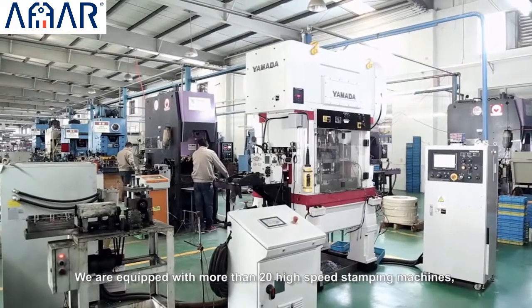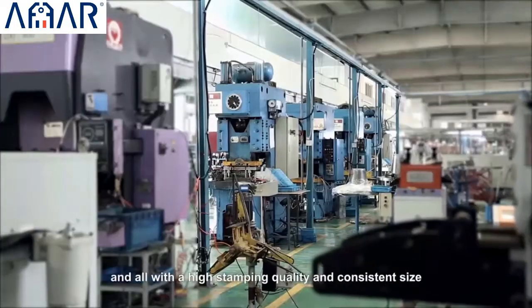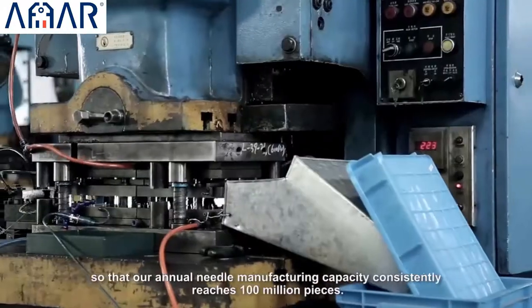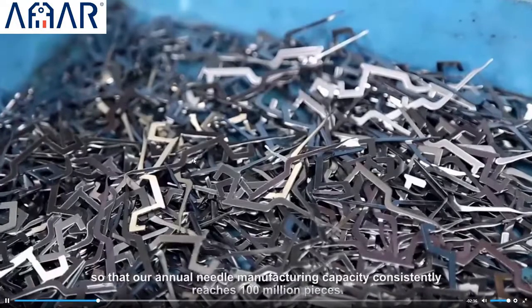We are equipped with more than 20 high-speed stamping machines, with the highest speed at 400 times per minute, all with high stamping quality and consistent size, so that our annual needle manufacturing capacity consistently reaches 100 million pieces.